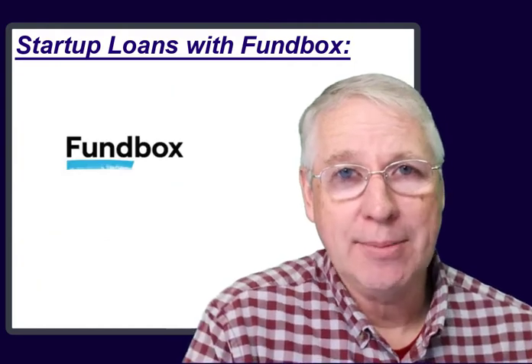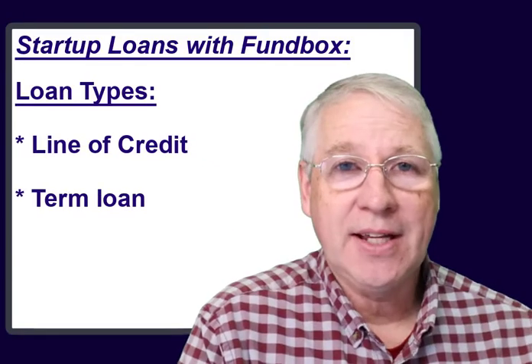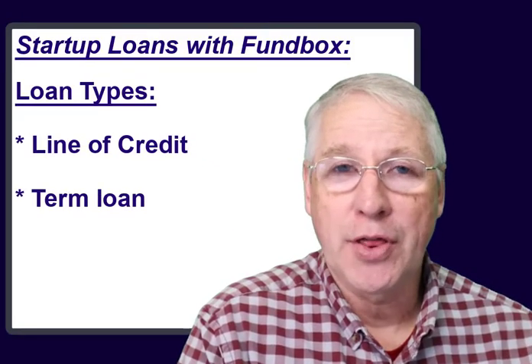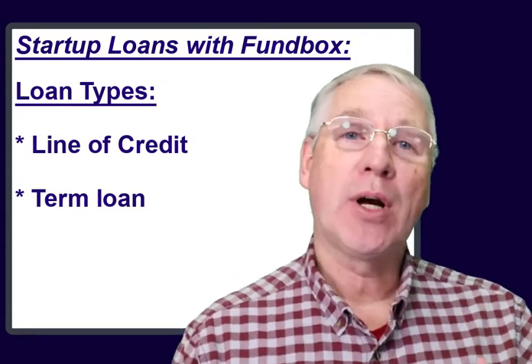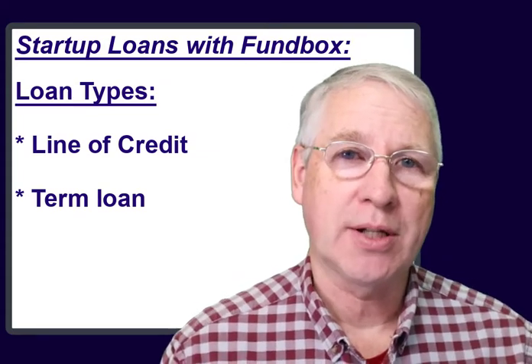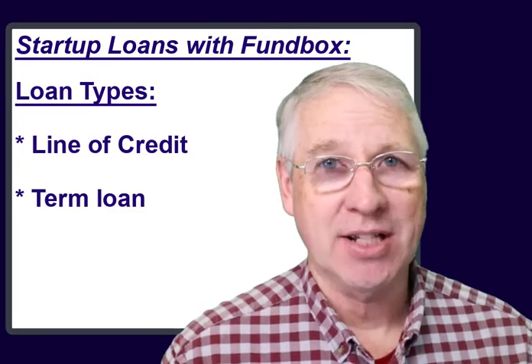Fundbox has two different types of loans for startups. They can deliver much needed funding for those with proper qualifications. Let me explain how a customer could work with Fundbox to get the startup funding they need as rapidly as possible.